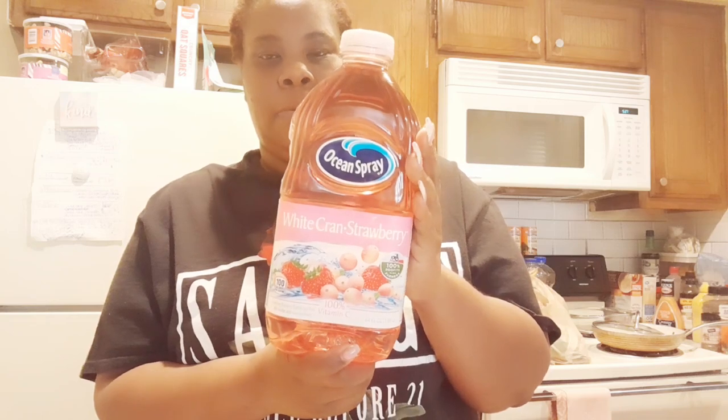I did get some Ocean Spray white cream strawberry. This is really good. It's basically to clean out my intimate area and keep everything smelling good, looking good, even tasting good. Okay — I'm just playing with y'all.